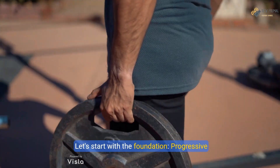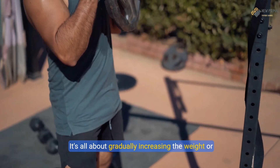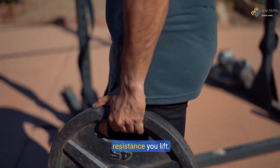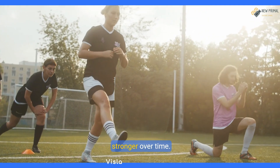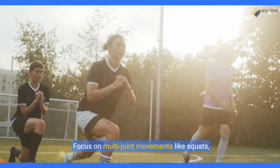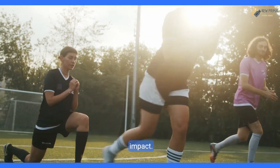Let's start with the foundation: progressive overload. It's all about gradually increasing the weight or resistance you lift. This strategy forces your muscles to adapt and grow stronger over time. Focus on multi-joint movements like squats, deadlifts, bench presses, and pull-ups for maximum impact.